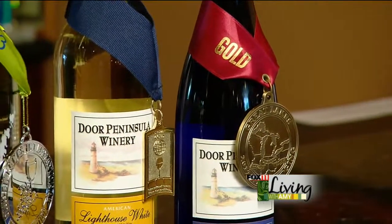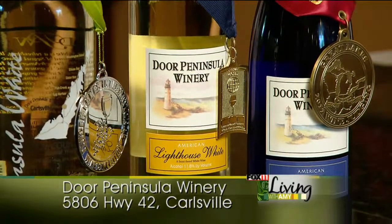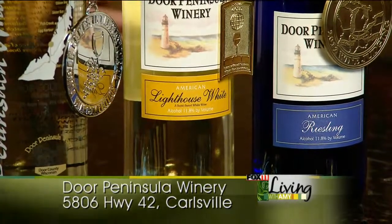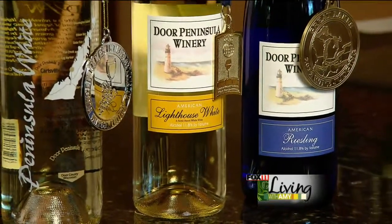The next one is our Lighthouse White. It's made with a Catawba grape. Catawba grapes traditionally come from New York, and that's where we get ours. We ferment everything downstairs, but we do bring in the juice from outside of the Wisconsin area, because not everything can grow here. We have really harsh cold winters, and a lot of grapes are too delicate to actually be grown in this region.